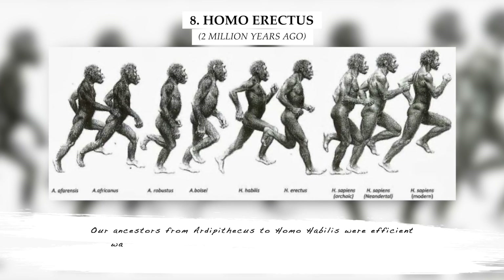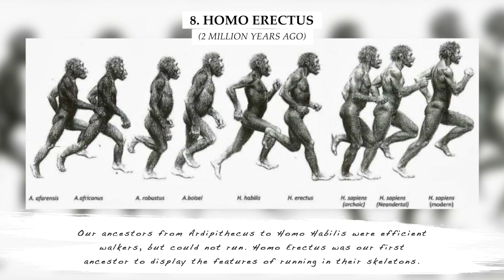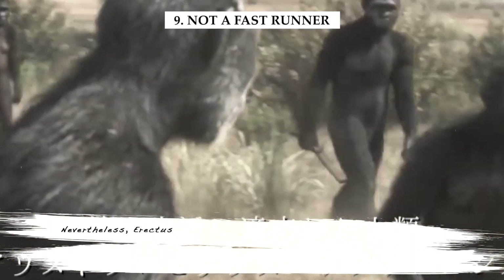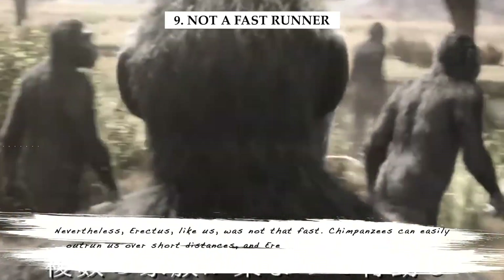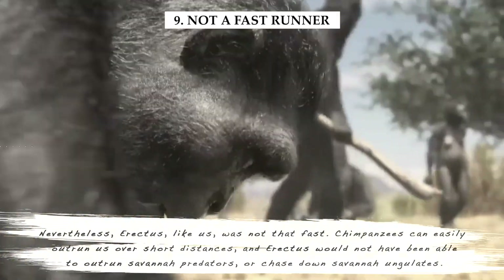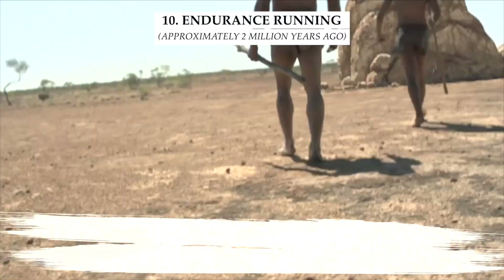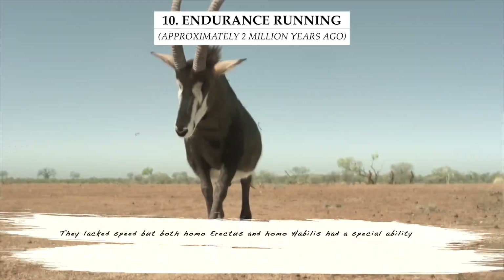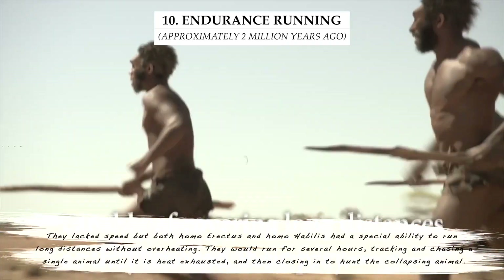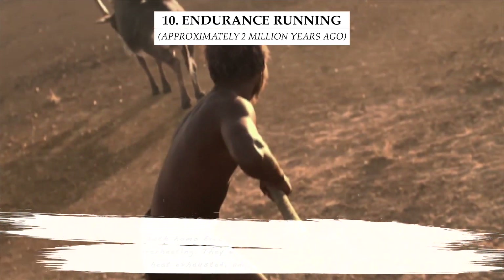Our ancestors from Ardipithecus to Homo habilis were efficient walkers, but could not run. Homo erectus was our first ancestor to display the features of running in their skeletons. Nevertheless, erectus, like us, was not that fast — chimpanzees can easily outrun us over short distances, and erectus would not have been able to outrun savanna predators or chase down savanna ungulates. They lacked speed, but both Homo erectus and Homo habilis had a special ability to run long distances without overheating. They would run for several hours, tracking and chasing a single animal until it is heat-exhausted and then closing in to hunt the collapsing animal.